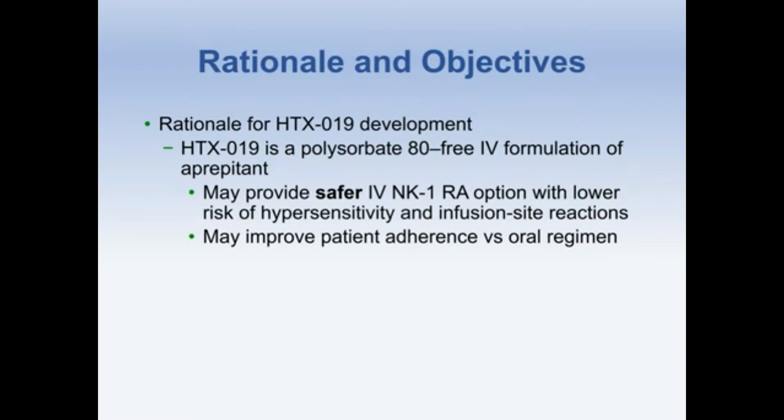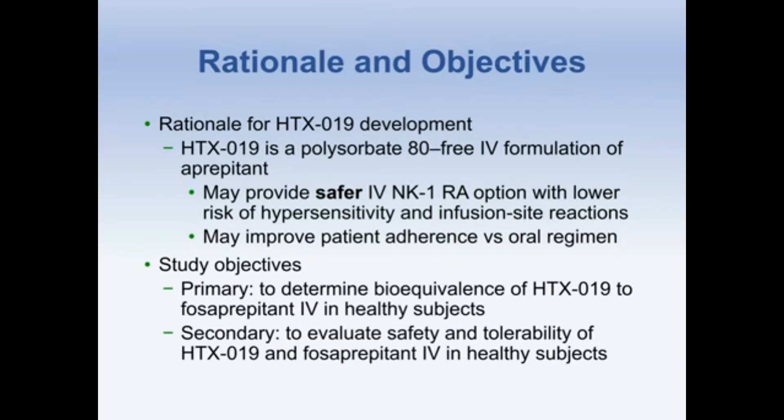HTX-019 may also improve patient adherence as compared to the oral regimen. The primary objective of the study was to determine the bioequivalence of HTX-019 with fosaprepitant IV in healthy subjects. The secondary objective was to evaluate the safety and tolerability of HTX-019 and fosaprepitant IV in these same healthy subjects.